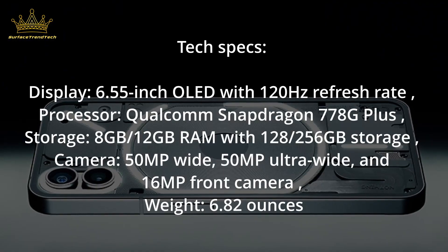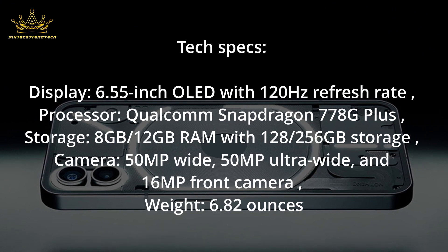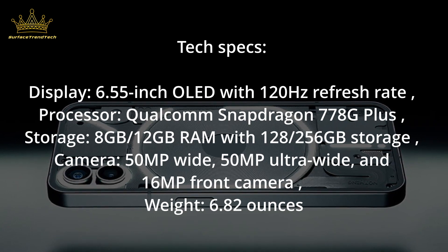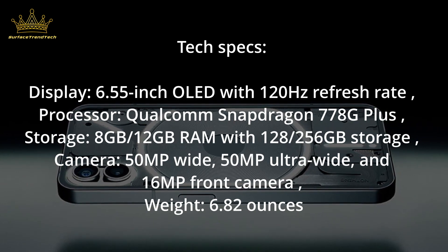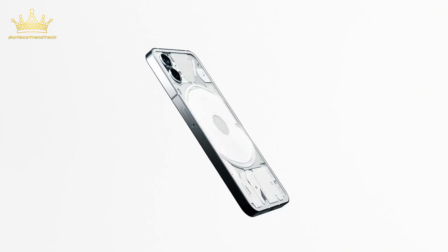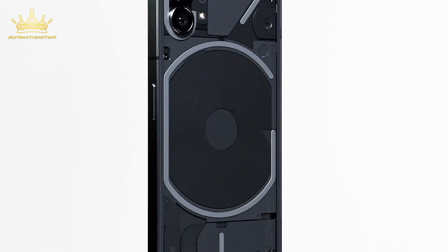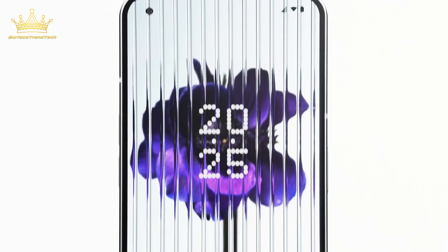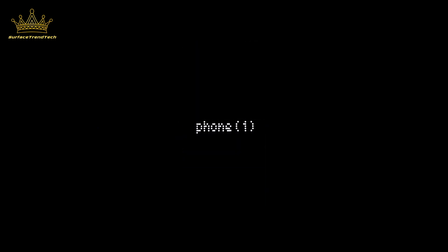Number 1: Nothing Phone 1. Tech Specs — Display: 6.55-inch OLED with 120Hz refresh rate. Processor: Qualcomm Snapdragon 778G Plus. Storage: 8GB–12GB RAM with 128–256GB storage. Camera: 50MP wide, 50MP ultra-wide, and 16MP front. Weight: 6.82 ounces. At first glance it may resemble an iPhone, but its exposed back — complete with 20 different glowing Glyph patterns you can set for ringtones and notifications — makes it stand out from any other smartphone on the market. Nothing's first phone prioritizes display, software, and design. The Glyph interface cleverly doubles as a fill light when taking pictures or shooting video, too. Inside, the software is a no-frills experience with snappy performance and a battery that is impressive for a phone constantly lighting up.